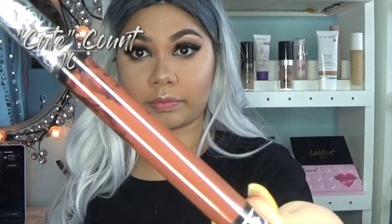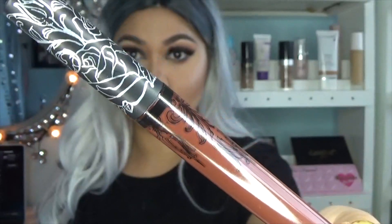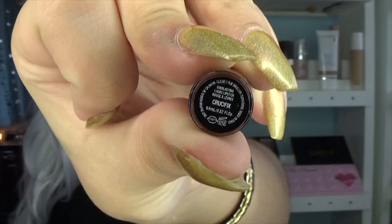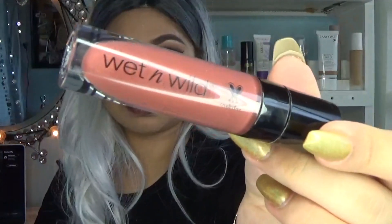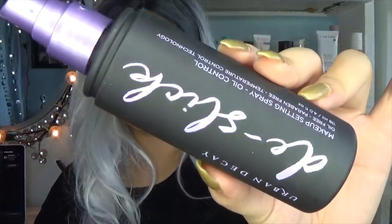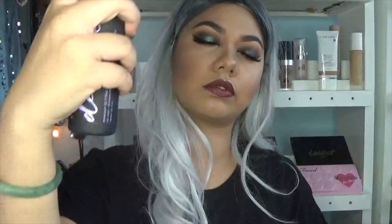For the lips I'm going in with the Kat Von D Everlasting Liquid Lipstick in Crucifix — the one I accidentally bought — applying it straight without a lip liner. Then I'm applying a little bit of the Wet and Wild Mega Last Liquid Catsuit in Give Me Mocha just to the center for a little ombre effect. Then I'm setting my face with the Urban Decay De-Slick — you're supposed to do it in like an X motion, but I didn't do that.